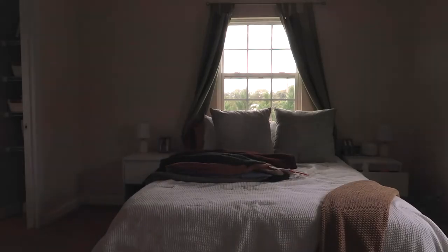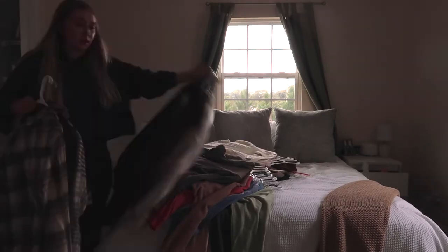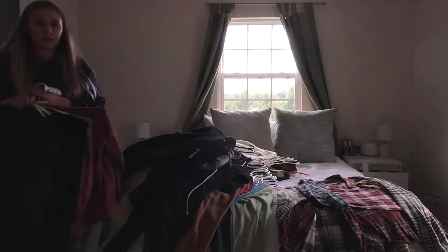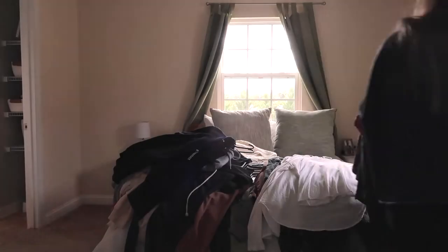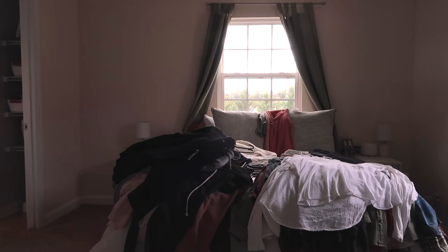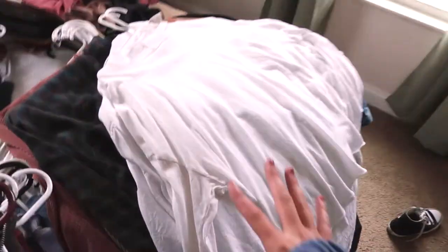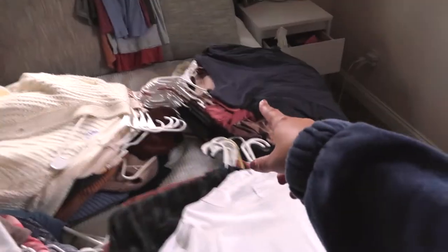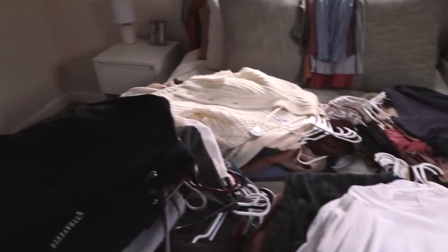Here's my closet and we're just gonna get started. I think I'm gonna take everything out — that may be easier. I have all my tops hung up, so I got all the hanging stuff. This is all sweaters, sweatshirts and hoodies, long sleeves and button-ups, short sleeves, tank tops, dresses, overalls — all that stuff.